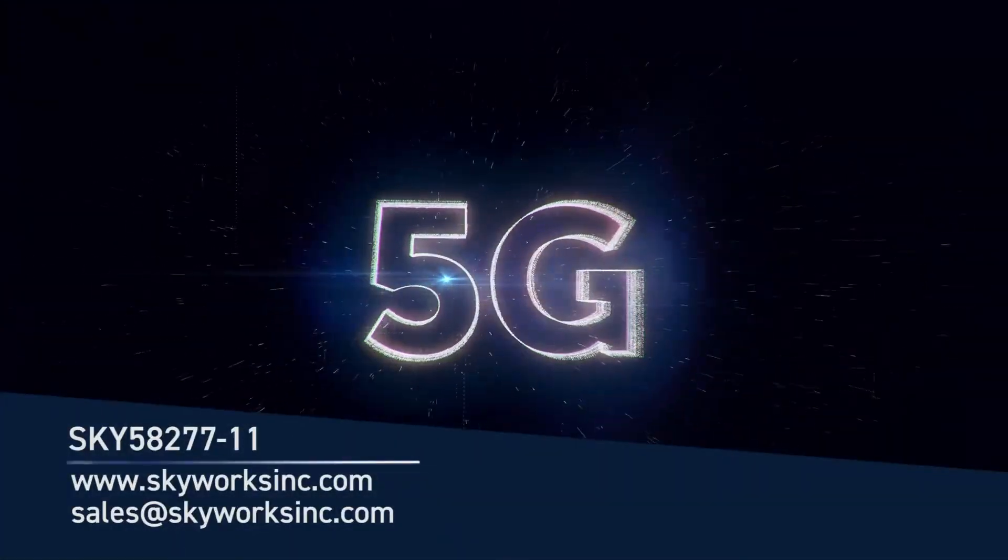For samples and evaluation boards, please visit skyworksinc.com or contact sales.